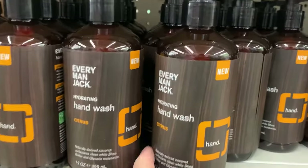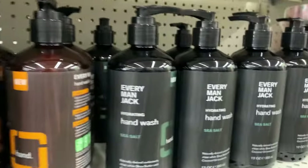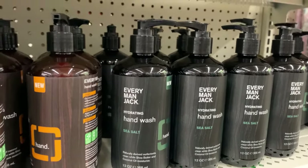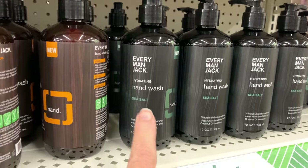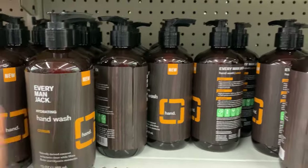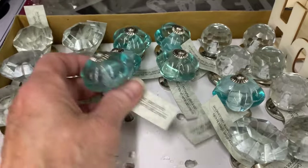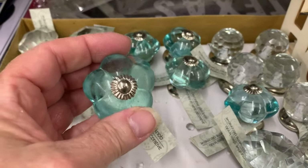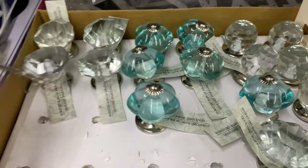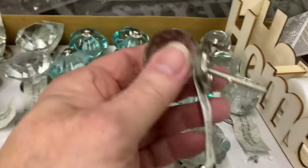A new hand wash by Everyman Jack — this one is citrus and this one is sea salt. They both smell great, a little bit manly — sea salt more manly than the citrus, but both have a sort of manly scent. Wow, these are pretty — decorative glass knobs, three different styles.